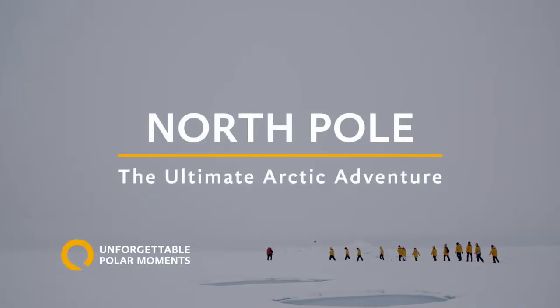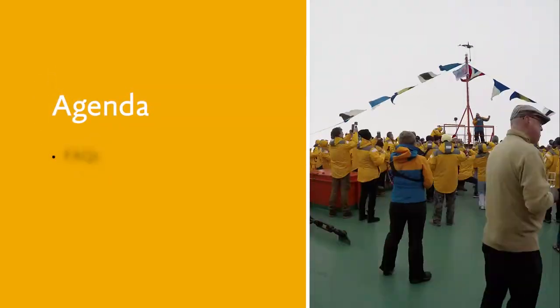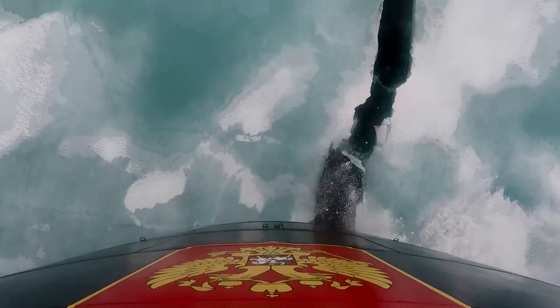Welcome to part 4 of the North Pole video series, designed to help you experience truly extraordinary and unforgettable moments. In this video we'll review the answers to your frequently asked questions regarding this voyage.